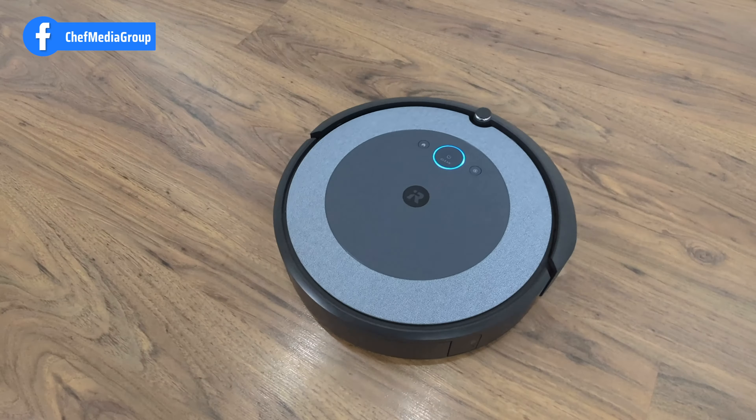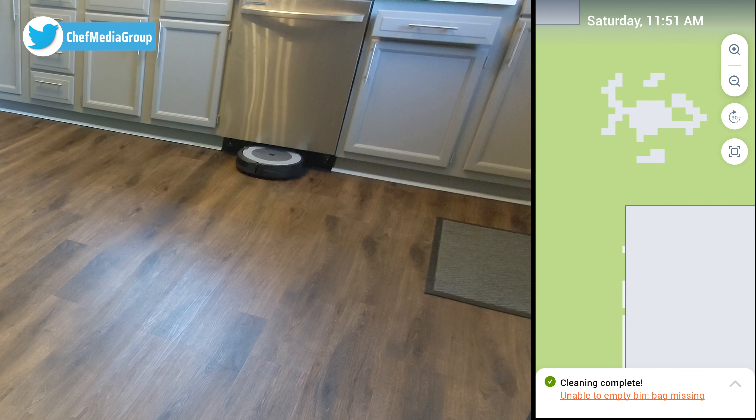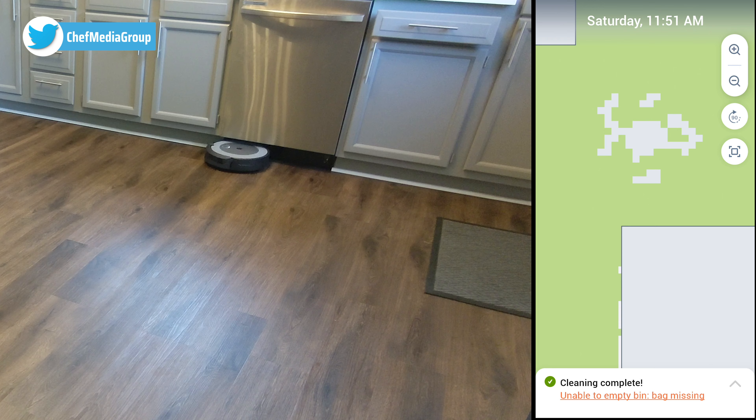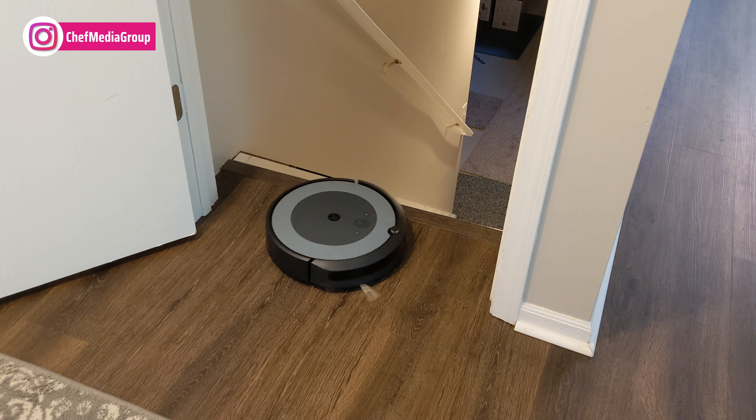First, the similarities. Both models feature imprint smart mapping technology, allowing you to direct the robot to clean specific rooms on a set schedule or in the moment. They learn and personalize cleaning based on your preferences.